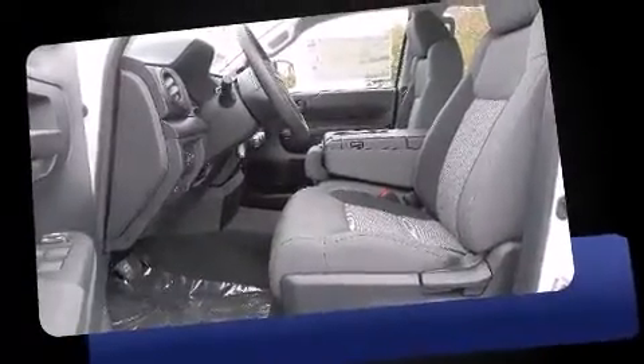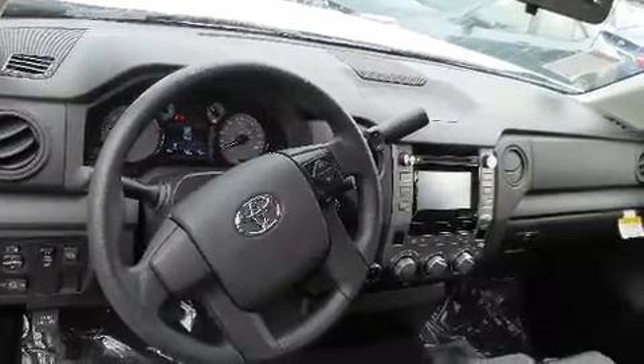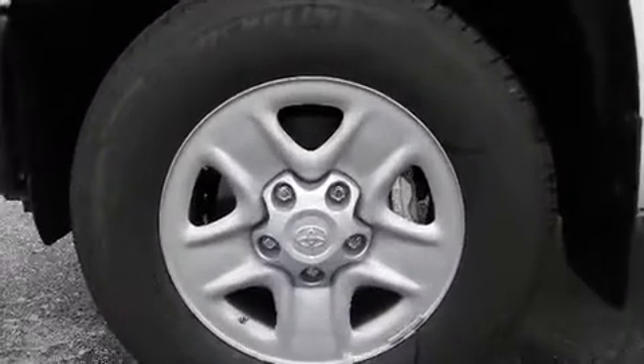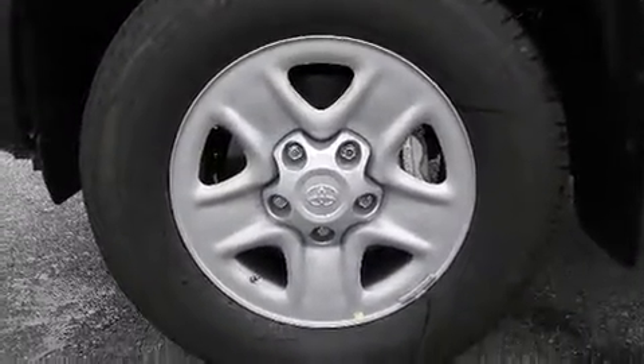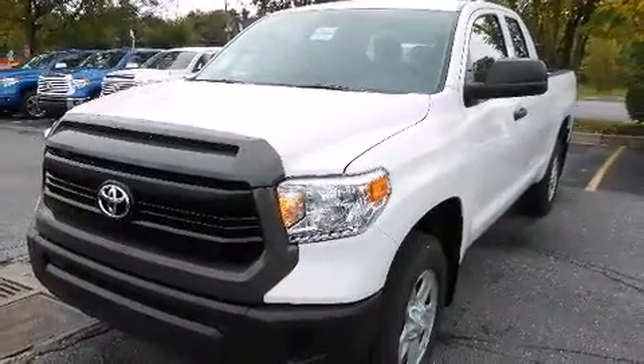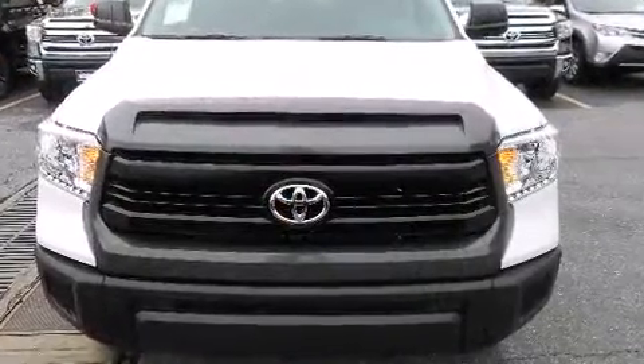All of the premium features expected of a Toyota are offered, including one-touch window functionality, a tachometer, a front bench seat, skid plates, a trailer hitch, and remote keyless entry. Premium Sound Drive six speakers provide you and your passengers a sensational audio experience.